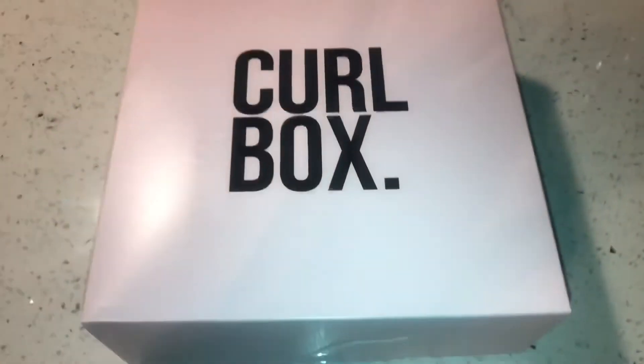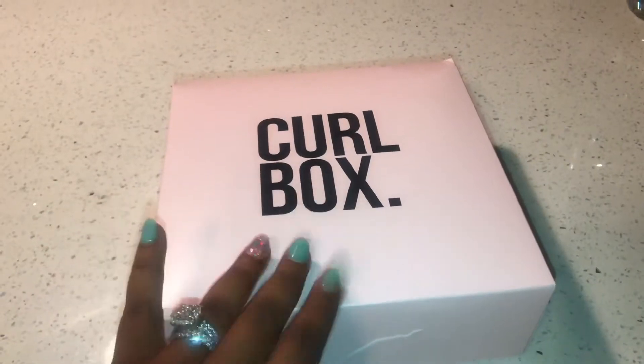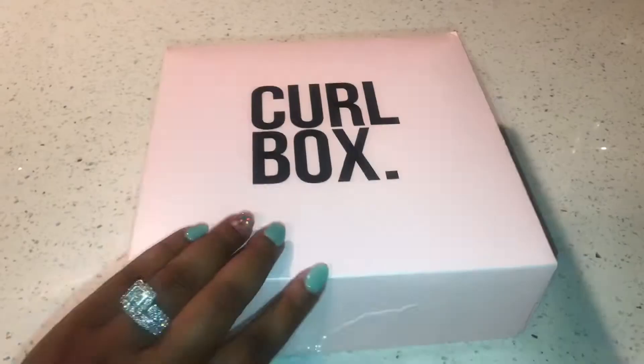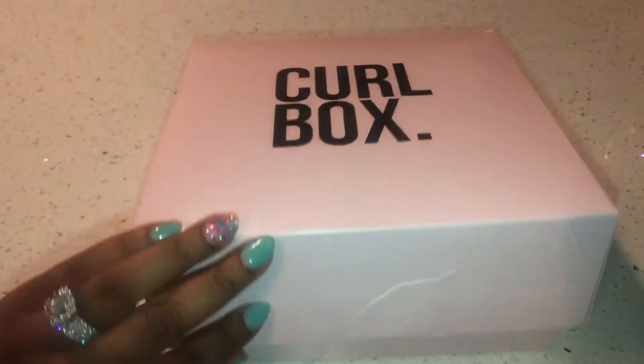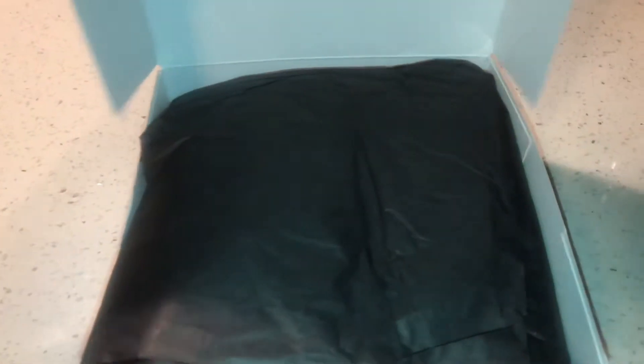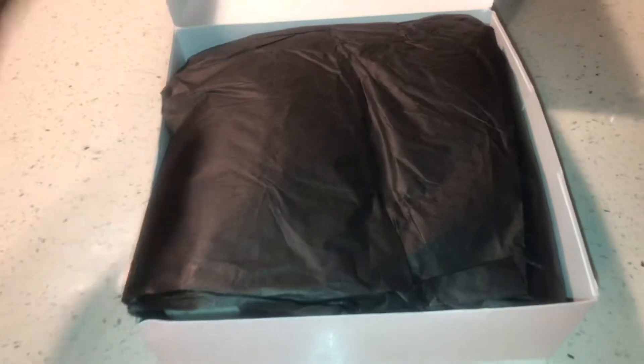Hey my babies! It's your girl Christina, Naturally Nola, back today with another YouTube video. Today I'll be reviewing my May 2019 Curl Box. This is going to be the Africa's Best Coconut Cream Collection. Now let's see what's inside!